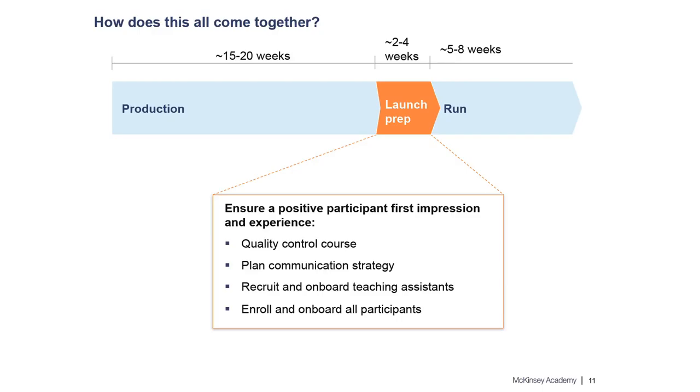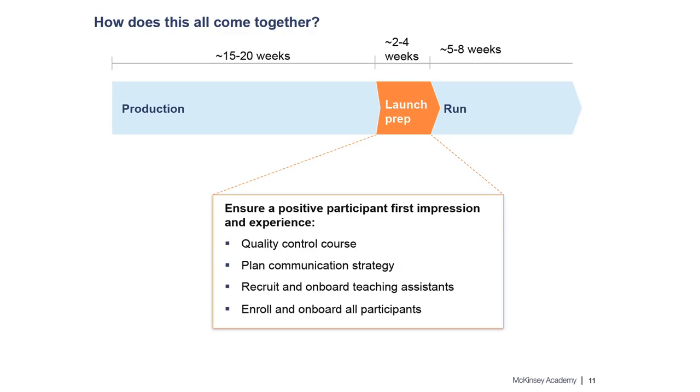For launch prep, in the few weeks before a course launches, we are enrolling and onboarding participants, getting them familiar with the McKinsey Academy platform, and holding kickoff WebEx sessions so everyone gets a feel for how to use the platform and what the course entails.